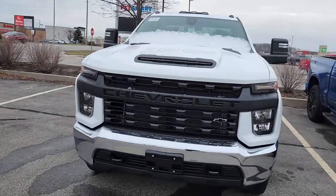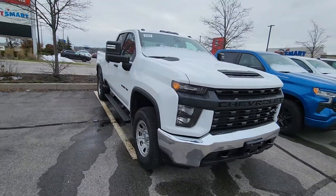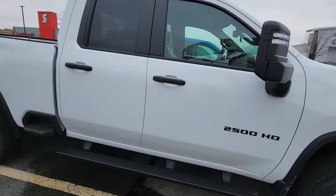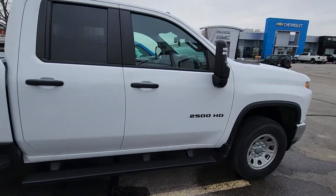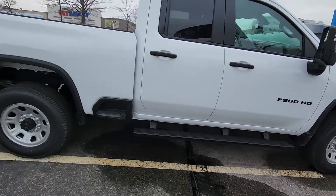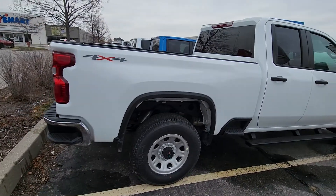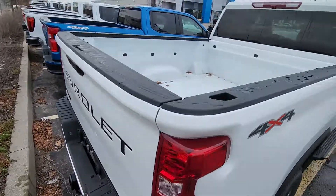Here it is, a little snow on it. 2023, brand new, 2500 HD. It is a gas 6.6 liter V8. It does have assist steps on it — nice running boards. It has the bigger trailer mirrors on it, upgraded wheels over the basic, and real good Michelin heavy duty tires. It does have snow plow prep package built into it. Six foot six box.